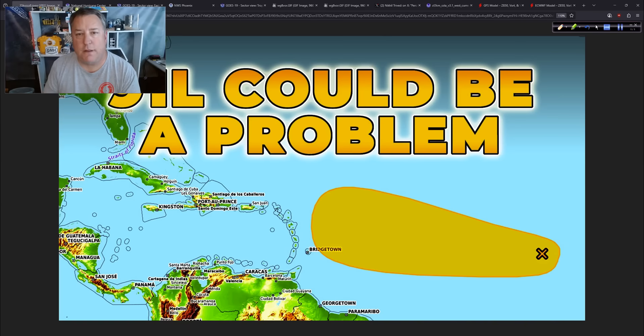Good afternoon. Mark Suddath, Hurricane Track here. Thursday now, September the 4th, 2025, and we now have Invest Area 91L out in the deep tropical Atlantic.